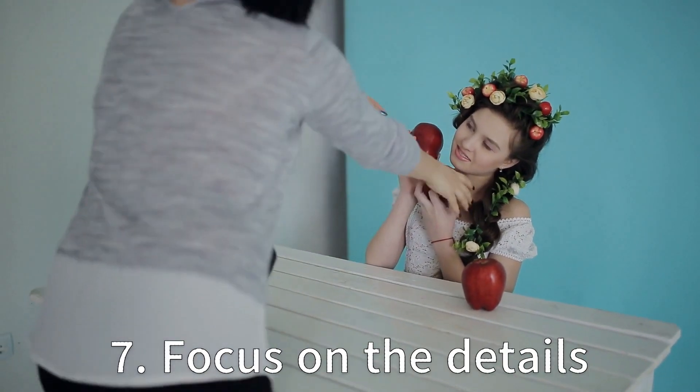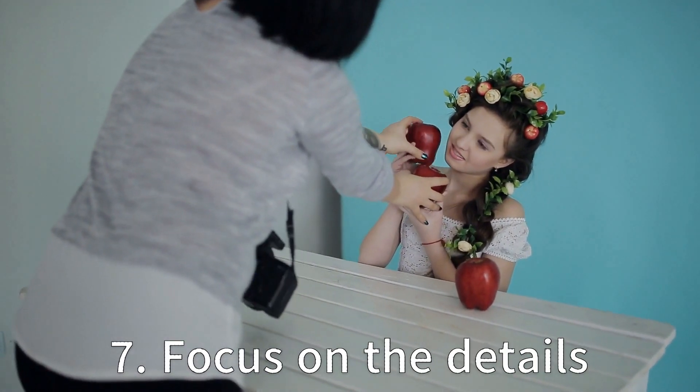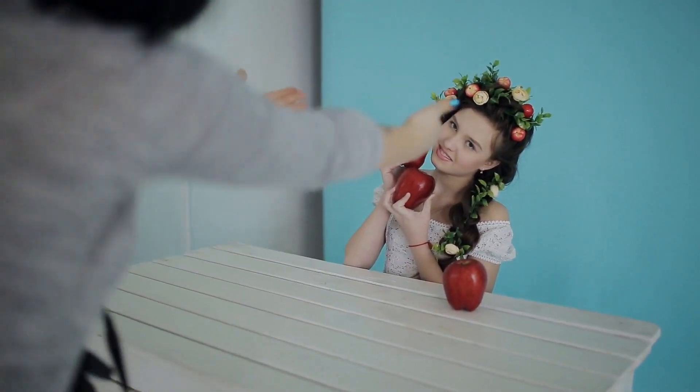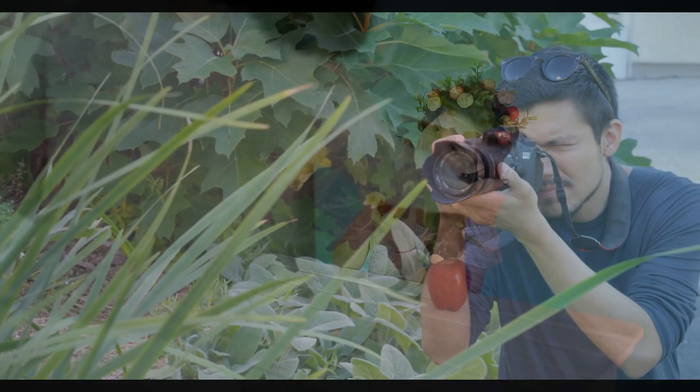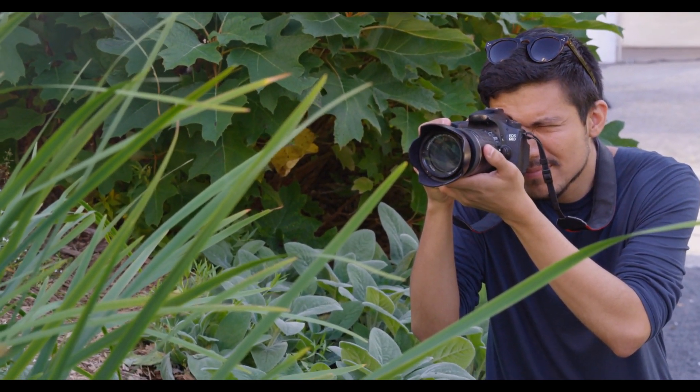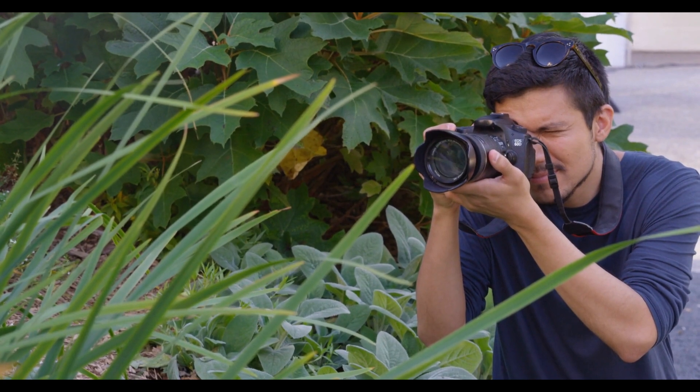Tip 7: Focus on the details. Paying attention to the small details in your photos can create more impactful images. Consider the foreground, background and lighting when composing your shots. Adjusting your camera angle or position slightly can make a big difference in the final image.